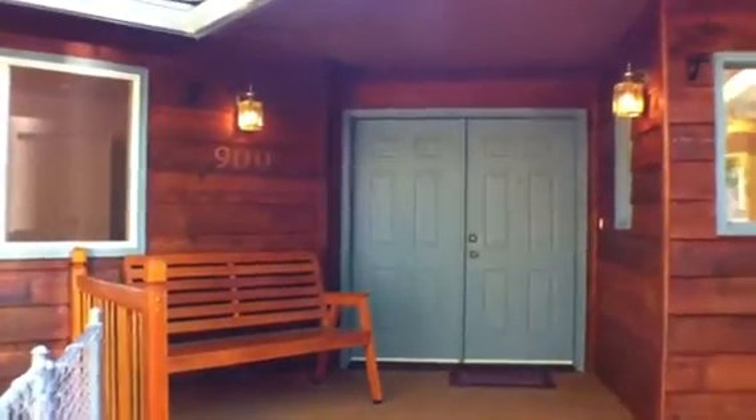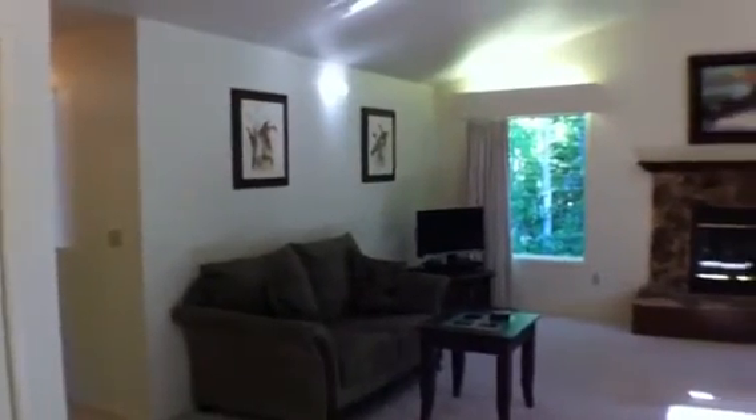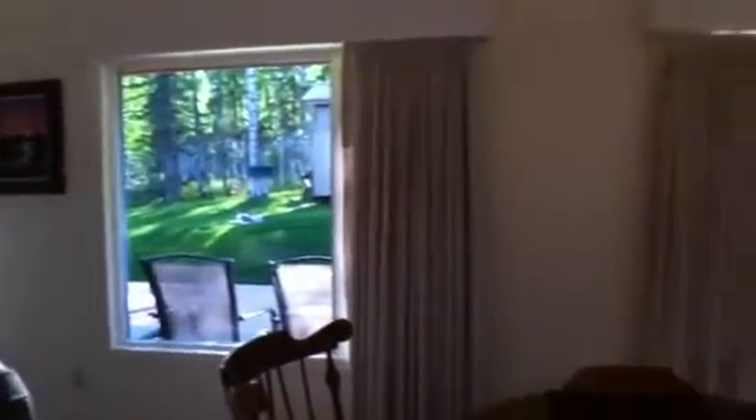We're going to go in through the double doors, but look at that covered entry porch with a skylight up top. Inside is a great room — just absolutely gorgeous. You can see all the way around with lots and lots of natural light throughout. There are the double doors I just walked in. Notice the vaulted ceiling.